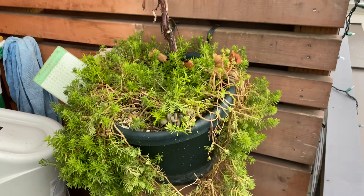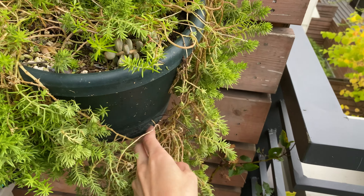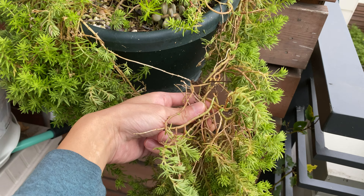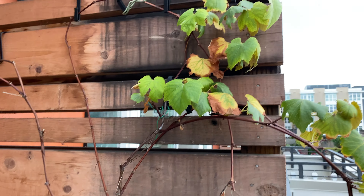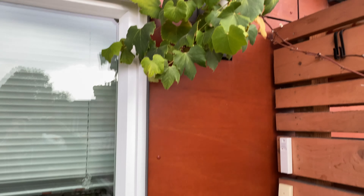Over here we have the grape pot. You can see this Mexican stonecrop is falling off — it's getting too heavy. And the grape is slowly dying back too; the leaves are turning yellow.